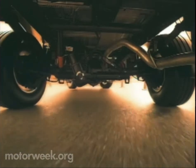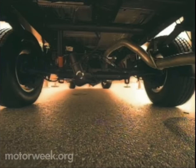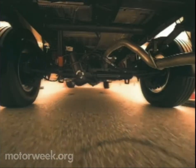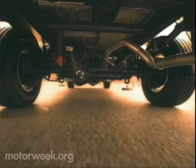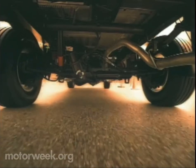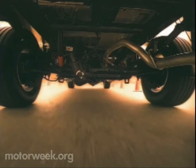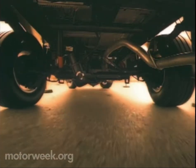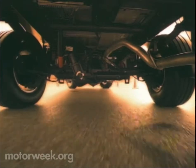Under the rear of the Sierra Denali is a steerable solid hypoid axle. A central electronic control module gathers information from front steering position and vehicle speed sensors and feeds it to the electric motor that controls the rear axle steering mechanism. This information enables the rear steering unit to operate in one of three phases.